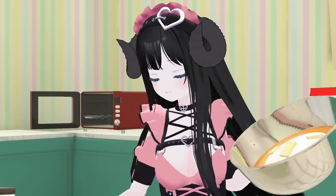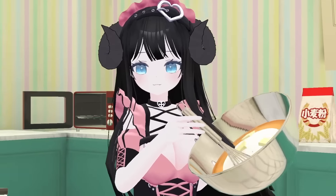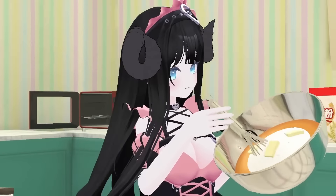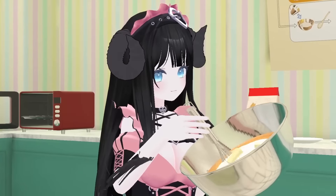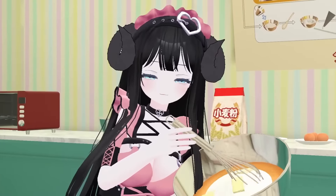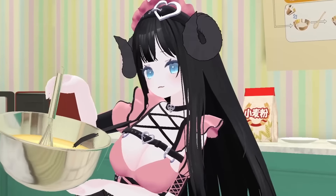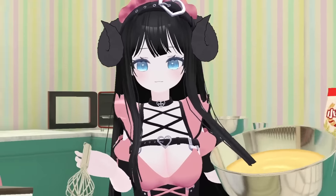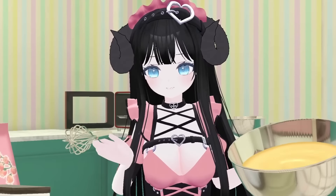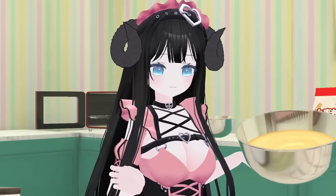Whisking, whisking, whisking, stirring. It's always fun stirring sugar the way it floats around, isn't it? It's going to be a very, very sweet cake — that's what you want, right? Nice and sweet.